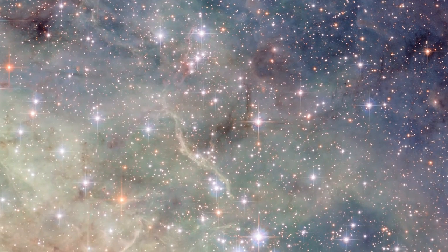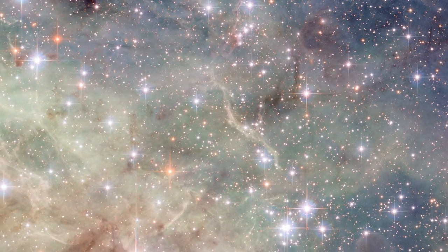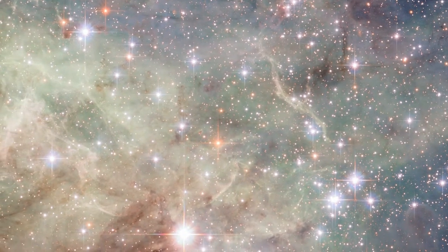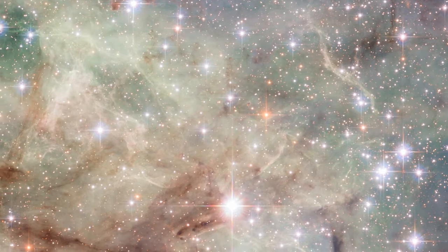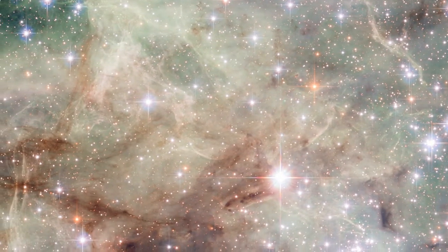The Tarantula Nebula glows brightly because the atoms in its hydrogen gas are excited by the bright, newborn stars that have recently formed here. These young stars shine forth with intense ultraviolet radiation that ionizes the gas, making it light up red and green.